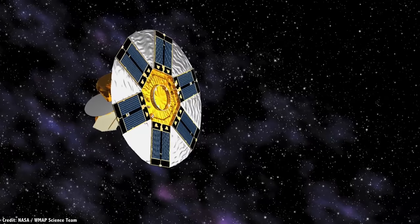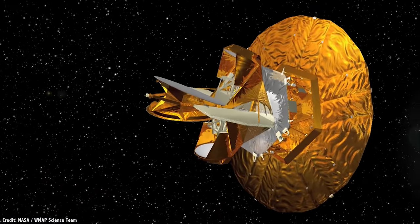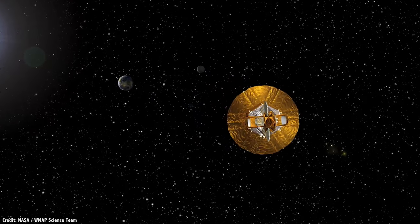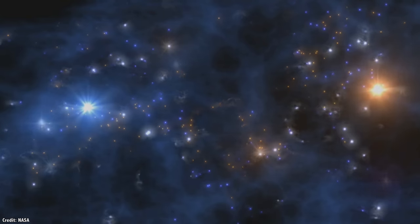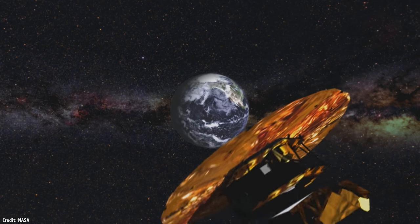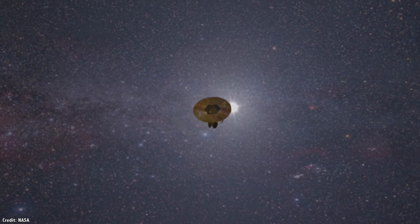The first spacecraft to ever travel to Sun-Earth L2 was NASA's Wilkinson Microwave Anisotropy Probe, or WMAP, launched on June 30, 2001. It flew to the L2 point and then spent almost a decade mapping out the cosmic microwave background radiation — the afterglow from the Big Bang that we can see in all directions in the sky. WMAP provided astronomers with the most precise measurements of the background temperature, allowing them to better estimate the age of the universe and calculate the amounts of dark matter and dark energy. By 2010, WMAP had run out of fuel and now orbits the Sun in its own heliocentric orbit.